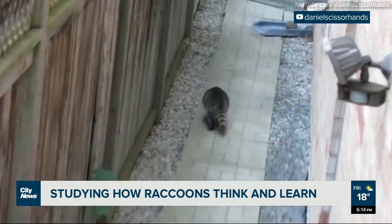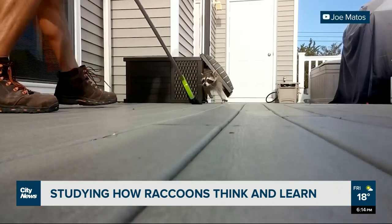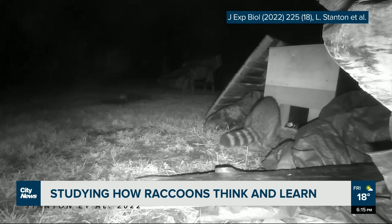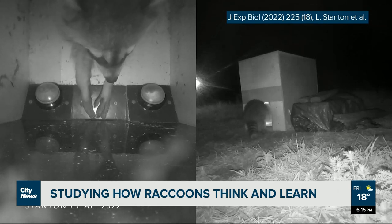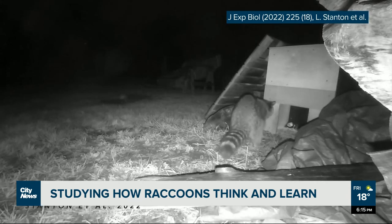Over the course of several years, over 200 masked bandits were trapped and assessed for behavioral traits like aggressiveness and docility. Each animal was then set up with a tiny transponder and set loose in the vicinity of a testing box with two LED buttons inside. One button when pressed released a bit of dried dog kibble as a food reward; the other prompted a low-pitched sound and shut off the lights for a couple of seconds before the raccoons were able to try again.